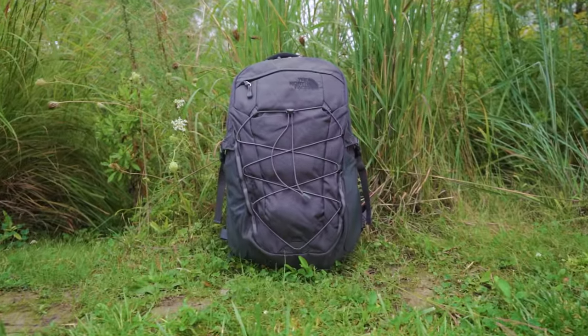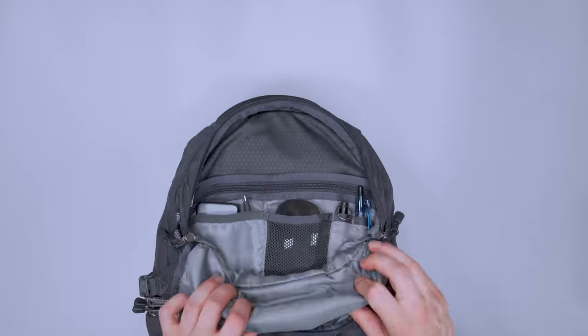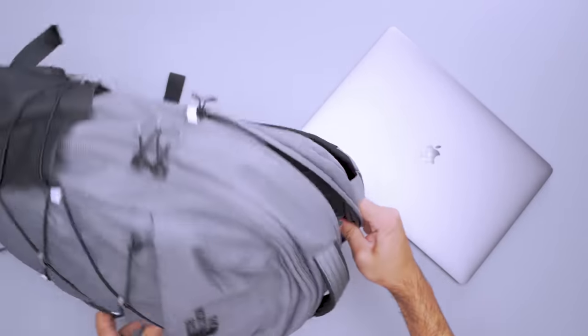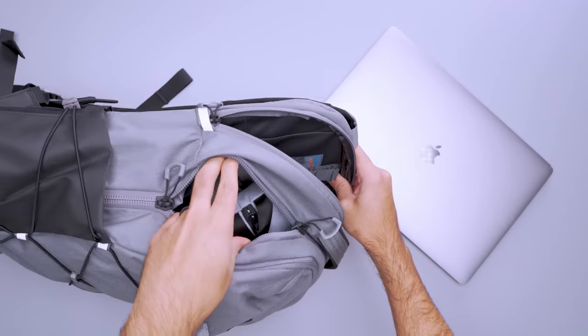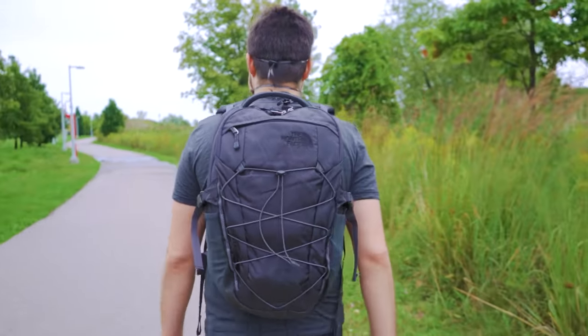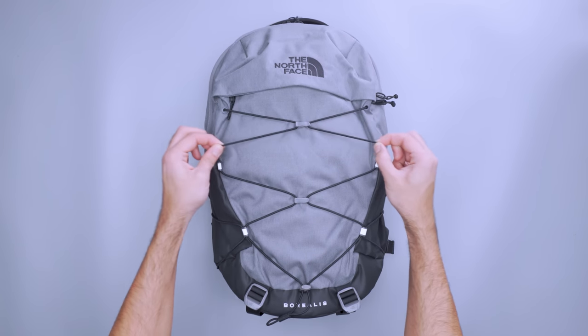Meanwhile, the North Face Borealis is a great option if you prefer built-in organization. You can store tiny tech in an admin panel, and the separate laptop compartment lets you pull out your device without disturbing the packing cubes you carefully Tetris-ed into place. Though it's a little smaller than a traditional travel backpack, you can squeeze items like a packable jacket in the front bungee if you need a little more storage room.